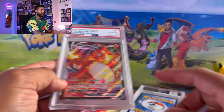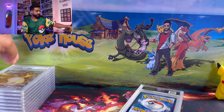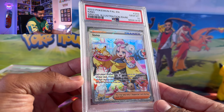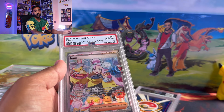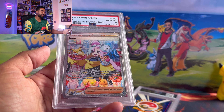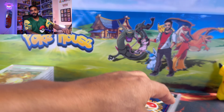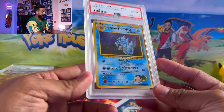We got the Inteleon PSA 10 — a beautiful and very popular card. People were going crazy for this card, especially the Japanese version. I think it was going for like 1k — around a thousand dollars — though I'm not sure if that's dropped, I haven't looked recently.